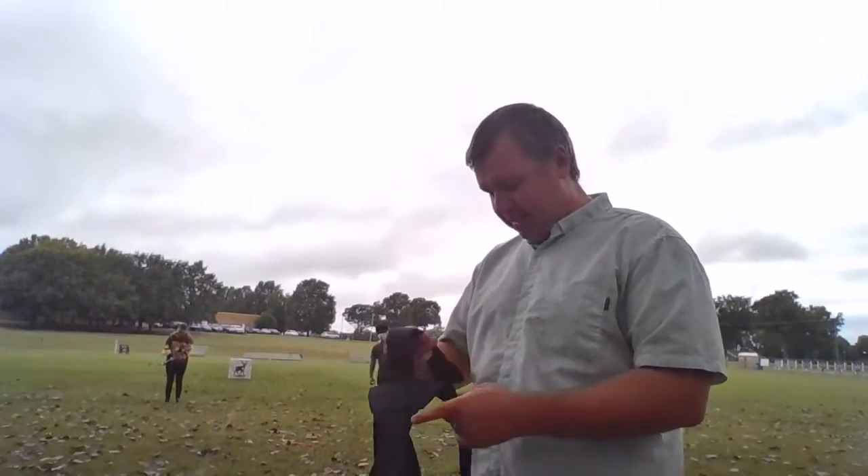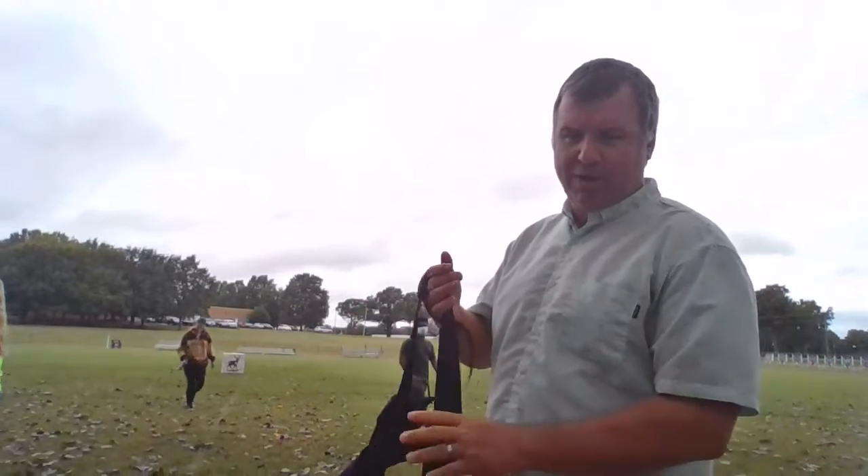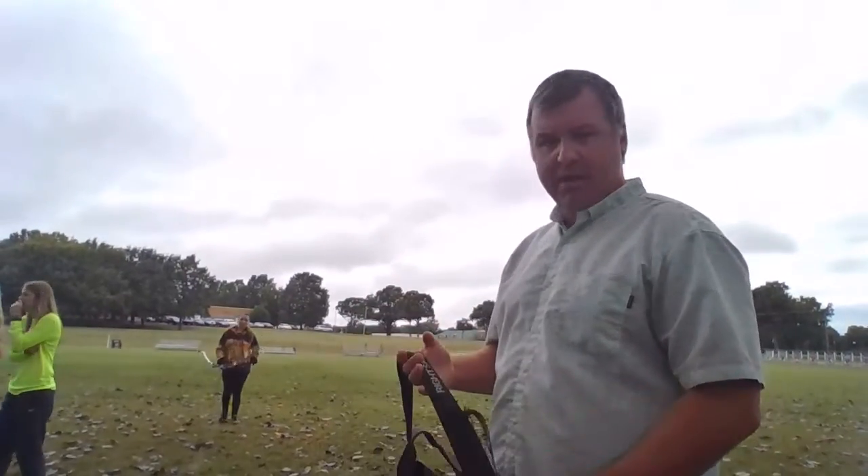Hey, what up, guys? Level 5, Covenant High, coming to you live from Del Roberto, formerly known as Robert Luttrell Stadium, which hangs the name.